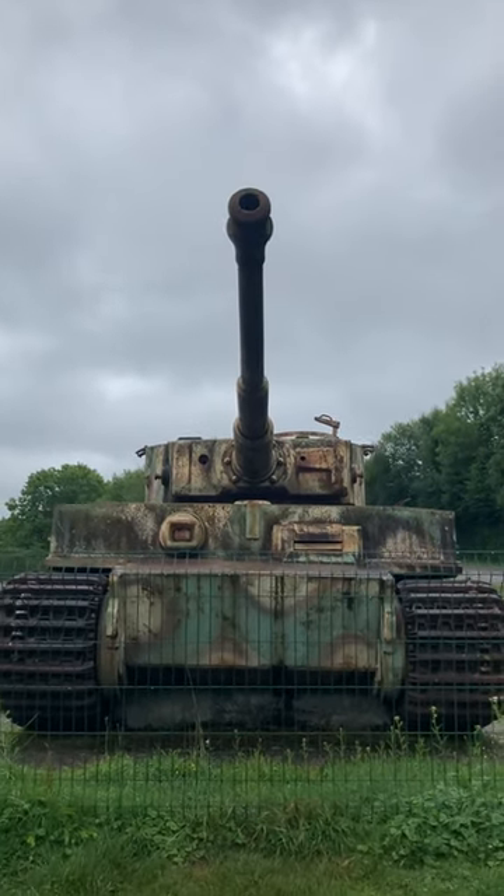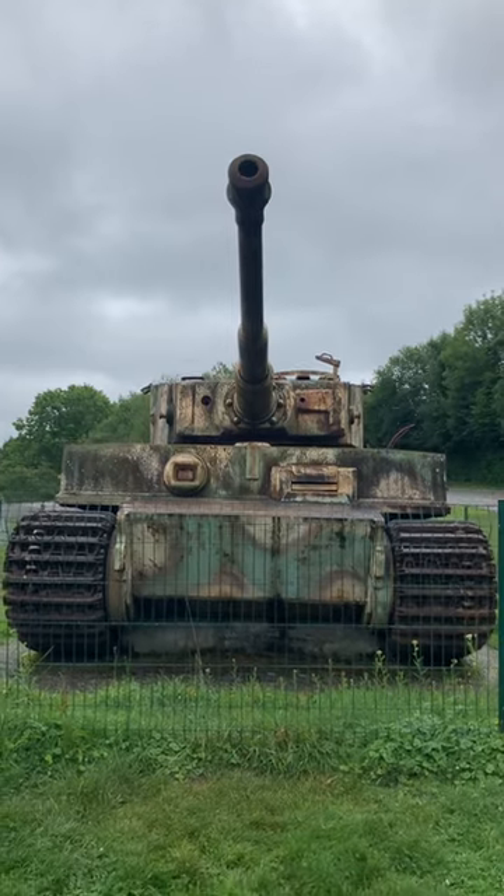Which is a shame, given that there are only a handful of complete Tiger I tanks left in the world.